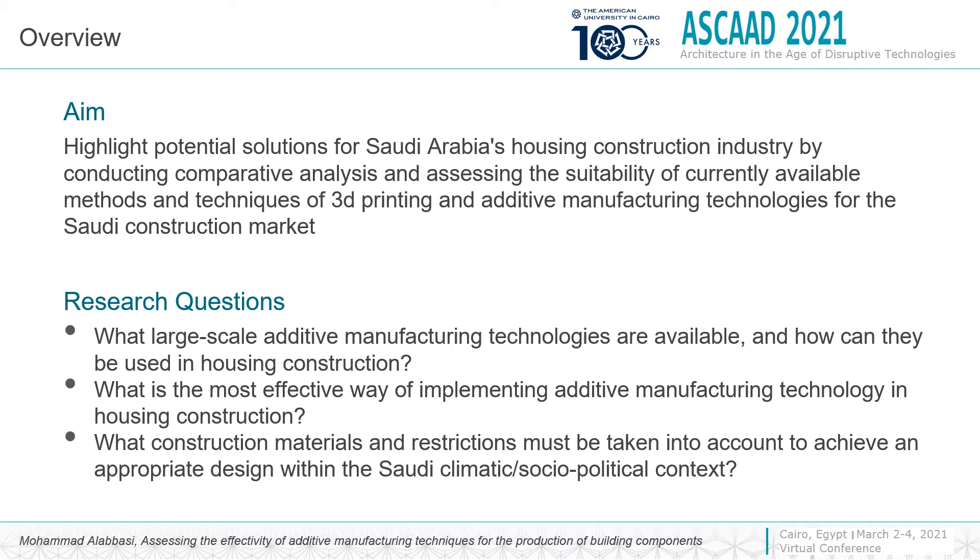The research questions include: first, what large-scale additive manufacturing technologies are available and how can they be used in housing construction? Second, what is the most effective way of implementing additive manufacturing technology in housing construction? Third, what construction materials and restrictions must be taken into account to achieve an appropriate design within the Saudi climatic and sociopolitical context?